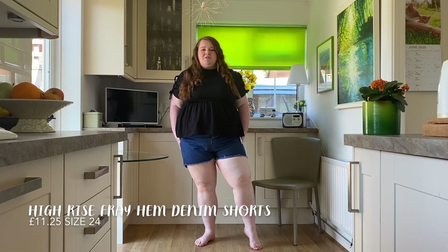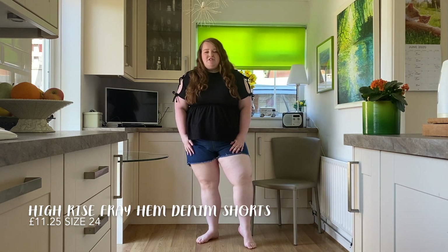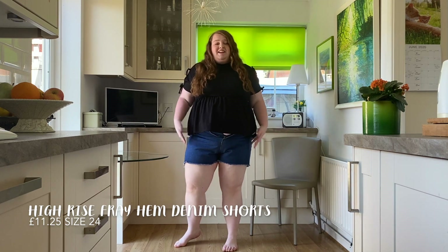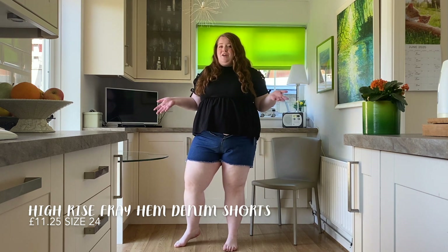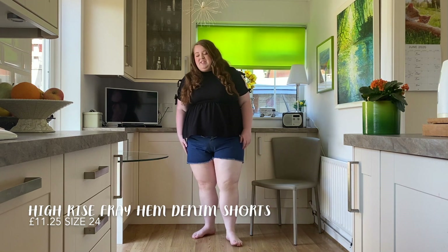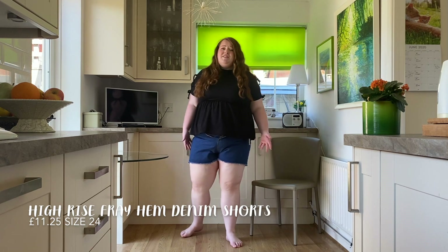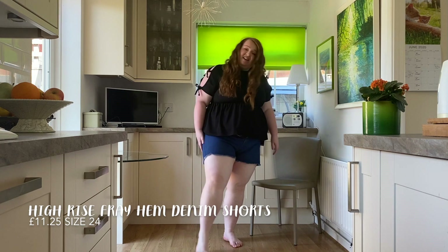So these are the denim shorts and I can confirm I do not fit in them. There is literally zero stretch — they're just super rigid denim. They fit quite nicely on the back but obviously I can't do them up, so the waist is just way too small. The length between what's supposedly high-waisted and what's actually high-waisted on me just isn't enough. If you're a bit smaller than me, definitely size up one or two. These were £11.25 which is a really good deal, but they're going back because they literally don't do up.